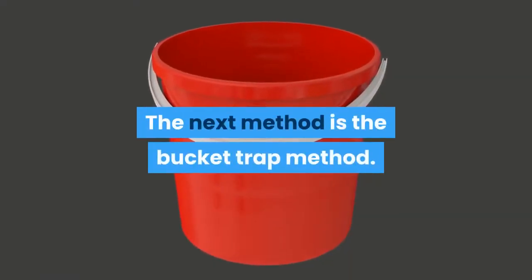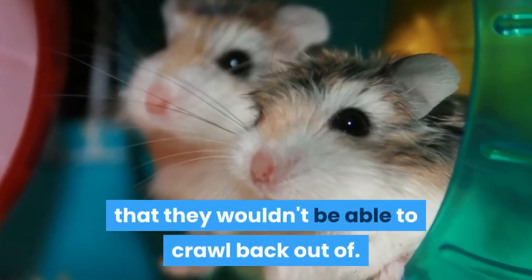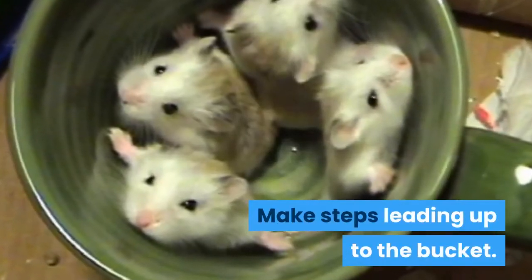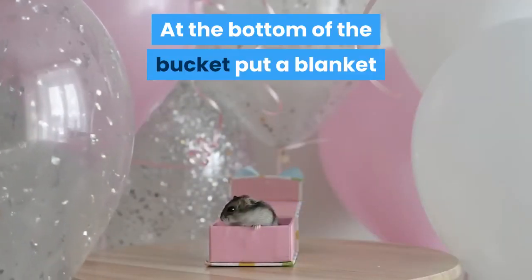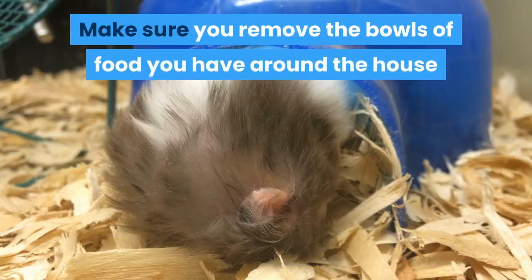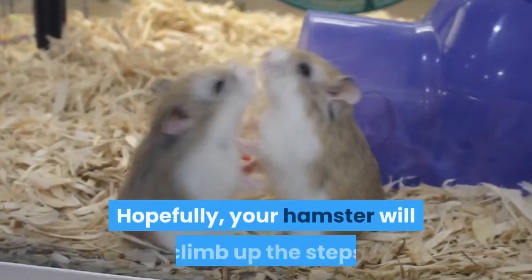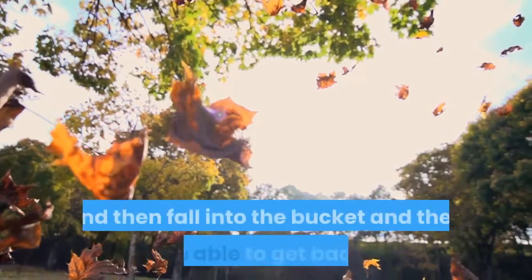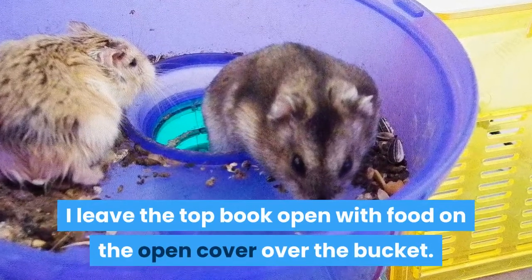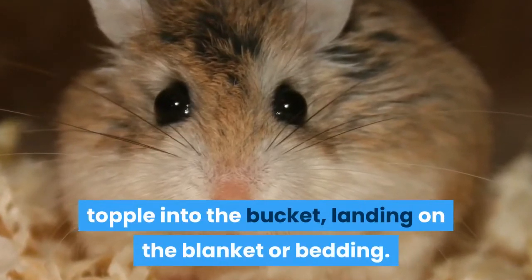The next method is the bucket trap method. Take a large bucket or box — something that they wouldn't be able to crawl back out of. Using some books or anything you can find, make steps leading up to the bucket. At the bottom of the bucket put a blanket or a large pile of hamster bedding, and place some food leading up the steps. Make sure you remove the bowls of food you have around the house that you used to locate your hamster. Hopefully your hamster will climb up the steps, fall into the bucket, and not be able to get back out. I leave the top book open with food on the open cover over the bucket. When your hamster reaches out for the food, it will topple into the bucket, landing on the blanket or bedding.